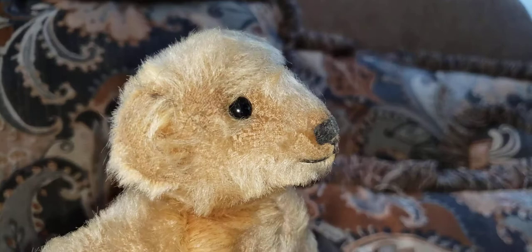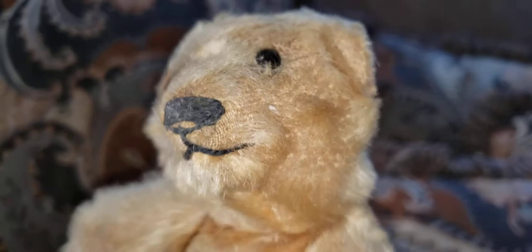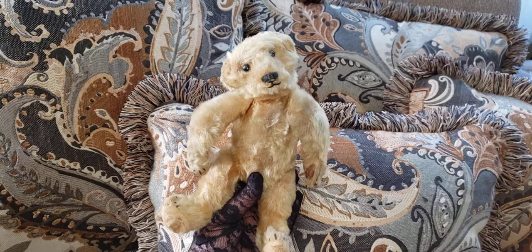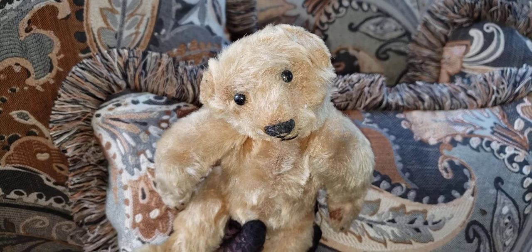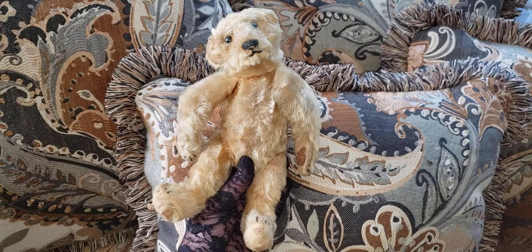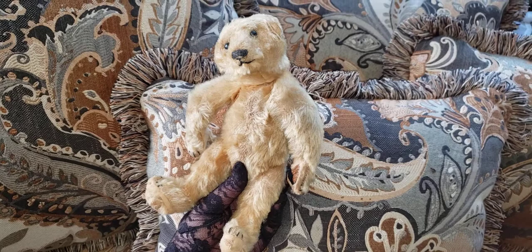Hey, what's up guys? So I got this really old teddy bear on eBay. He has shoe button eyes, he has mohair, he's fully jointed. Now, the issue with this bear is he really needs some TLC. He's very old — my guess, and I'm no teddy bear expert, so if you want to write in the comments below what you know, I'd appreciate it. I think he was made between 1905 and 1910, probably around there. When I saw him on eBay, oh my goodness, I sweat this auction out for seven days.